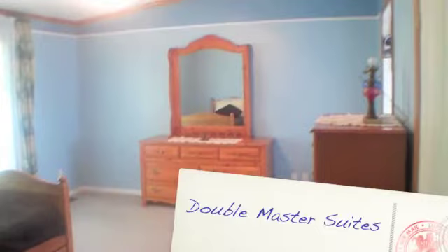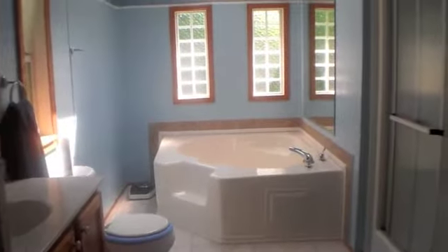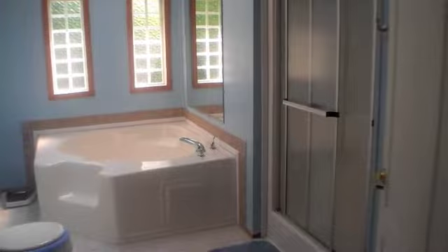This house is set up with two master suites, one on each end. They both have a very large walk-in closet and a large private bath — both have garden tubs. Now let's take a look at the master at the other end of the home.